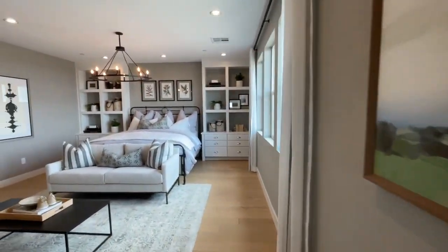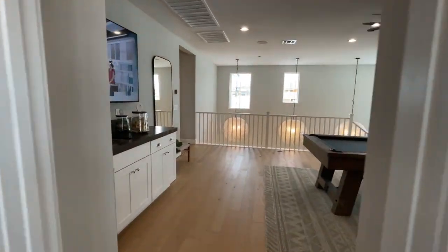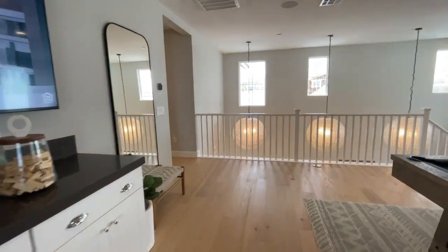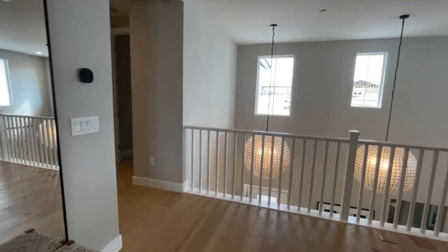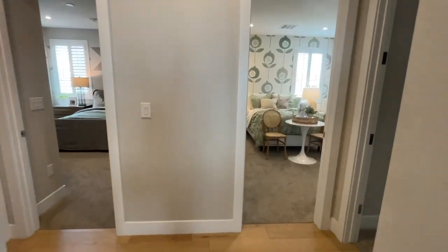These model homes will eventually sell — not until the community is completely done — and they usually sell for millions of dollars because of how much they put in upgrades. They put a couple hundred thousand plus in upgrades in these model homes, especially Toll Brothers.